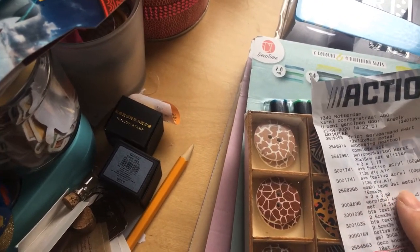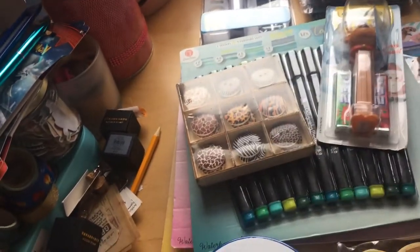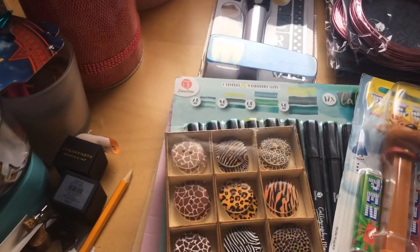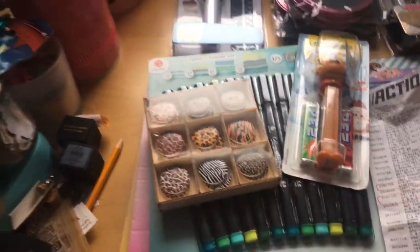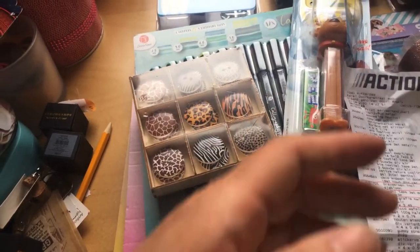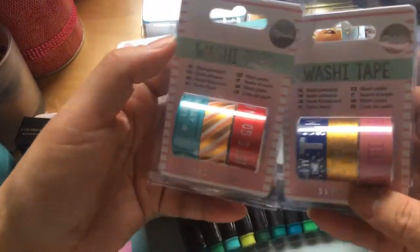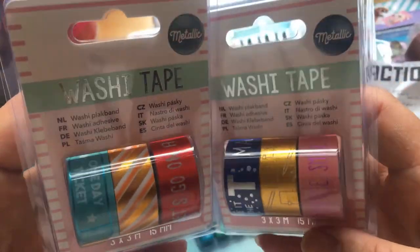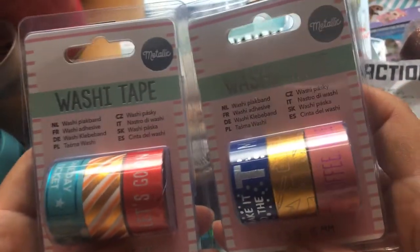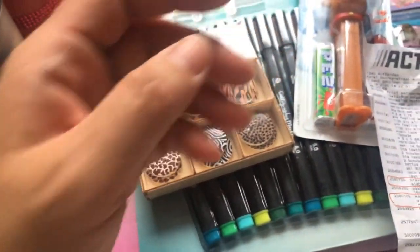Next is washi tape, three pieces metallic, for 68 cents. Further along the line there was a fourth one — I actually bought four total, two of one and two of another. I'll show you when I put it in my ledger. I couldn't unroll it now.